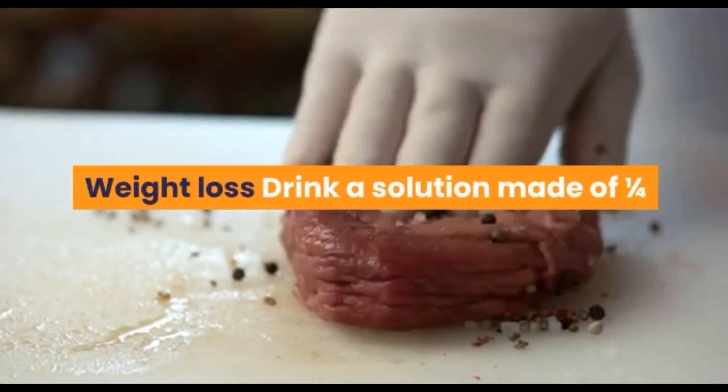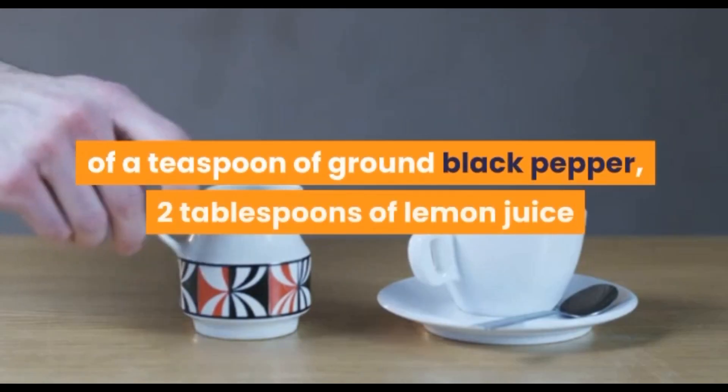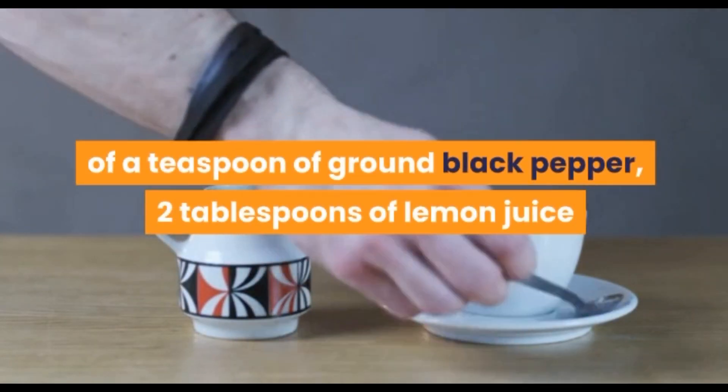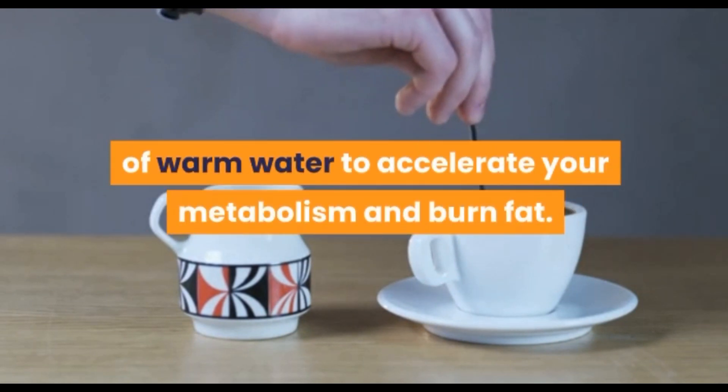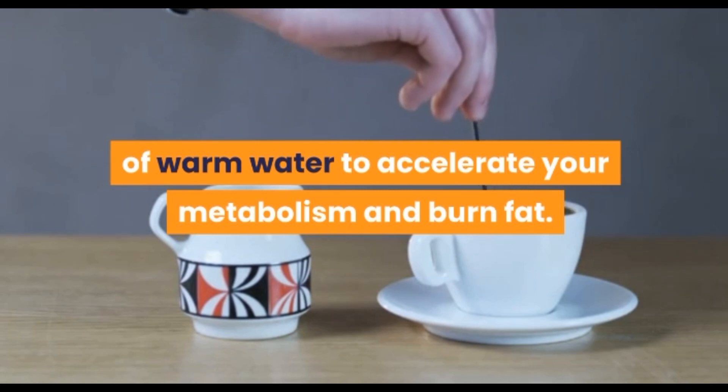Weight loss: drink a solution made of one-fourth teaspoon of ground black pepper, 2 tablespoons of lemon juice, and a tablespoon of organic honey in a glass of warm water to accelerate your metabolism and burn fat.